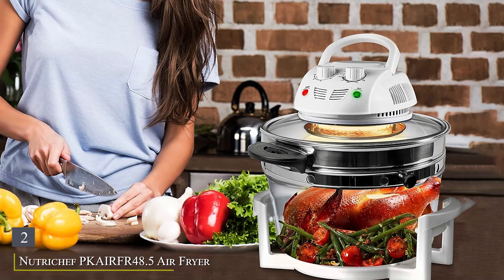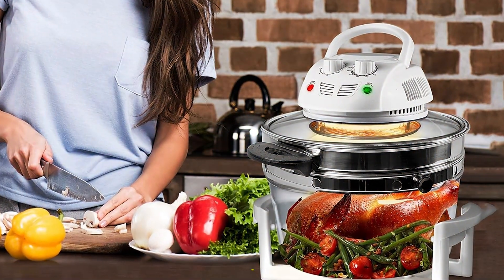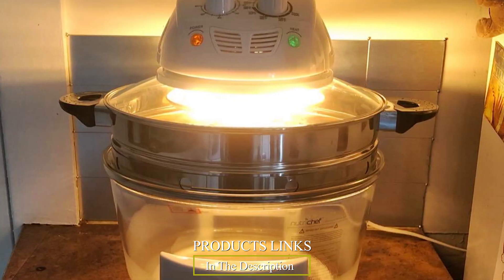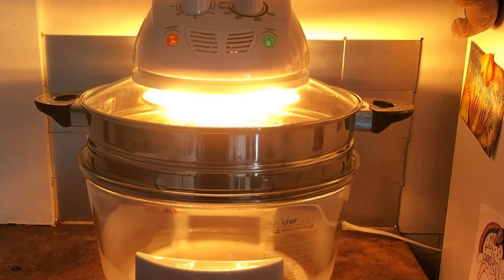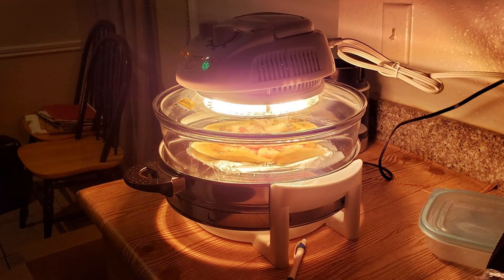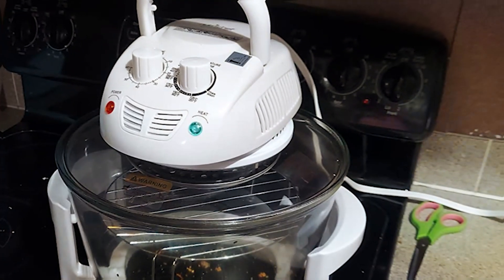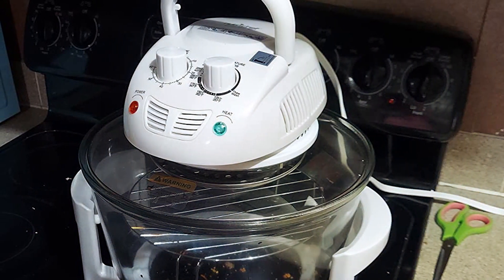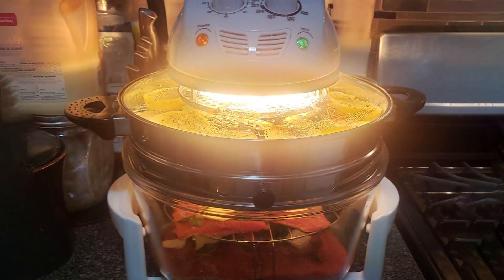Number 2: Nutritchiff PK-IRFR 48.5 Air Fryer, your kitchen's new MVP for healthier cooking options. This innovative countertop appliance combines the power of infrared convection and halogen technology to cook your favorite meals quickly and efficiently, all without the need for excess oils or fats. The Nutritchiff PK-IRFR 48.5 boasts a sleek and compact design that fits perfectly on any countertop, making it a stylish addition to your kitchen decor. Its durable construction ensures long-lasting performance, so you can enjoy delicious meals for years to come.